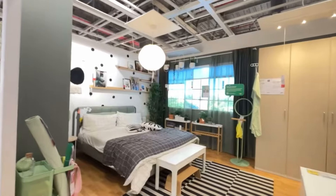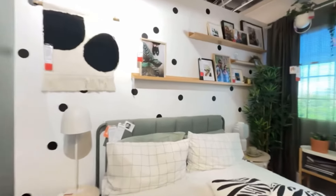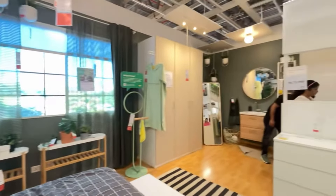This was again a master bedroom. I feel the key thing in an Indian bedroom is storage, and here at IKEA I feel there is already ample storage given in the designs.